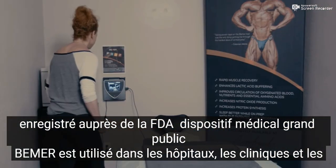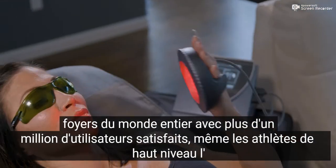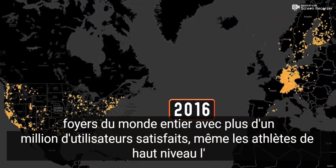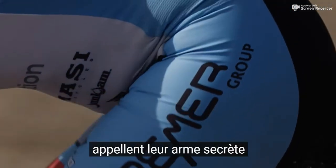Beamer is used in hospitals, clinics, and homes around the world, with more than one million satisfied users. Even top-level athletes are calling it their secret weapon.